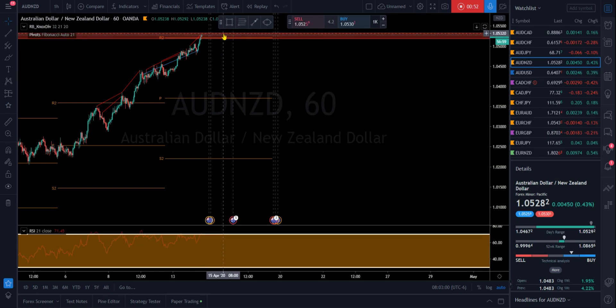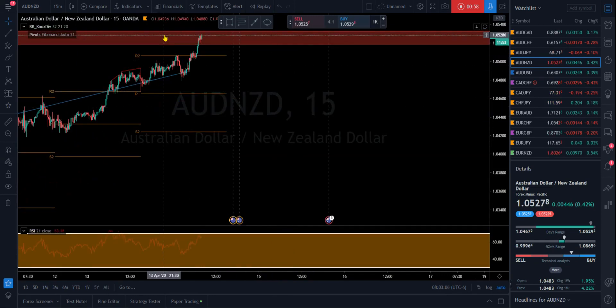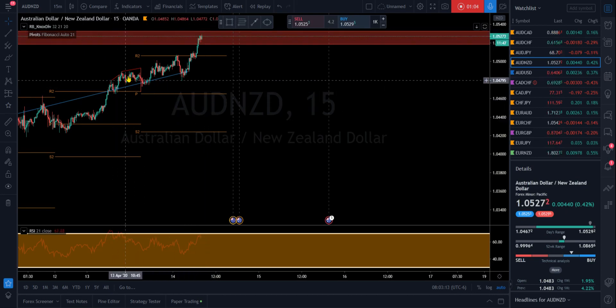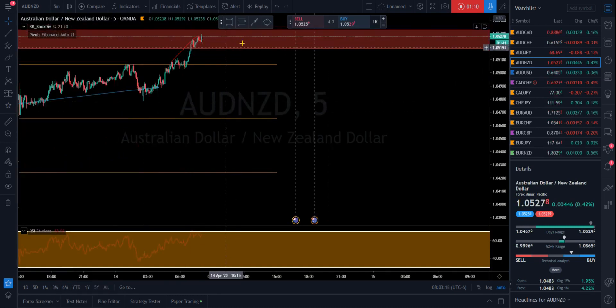It would be awesome to catch this trade on the top side of that zone, which is our normal setup, so I'm going to be looking for any signs on a lower time frame — maybe more divergence on a 15 minute or five minute chart. If we get this push up, I might be taking a sell trade from up here with a very tight stop loss.